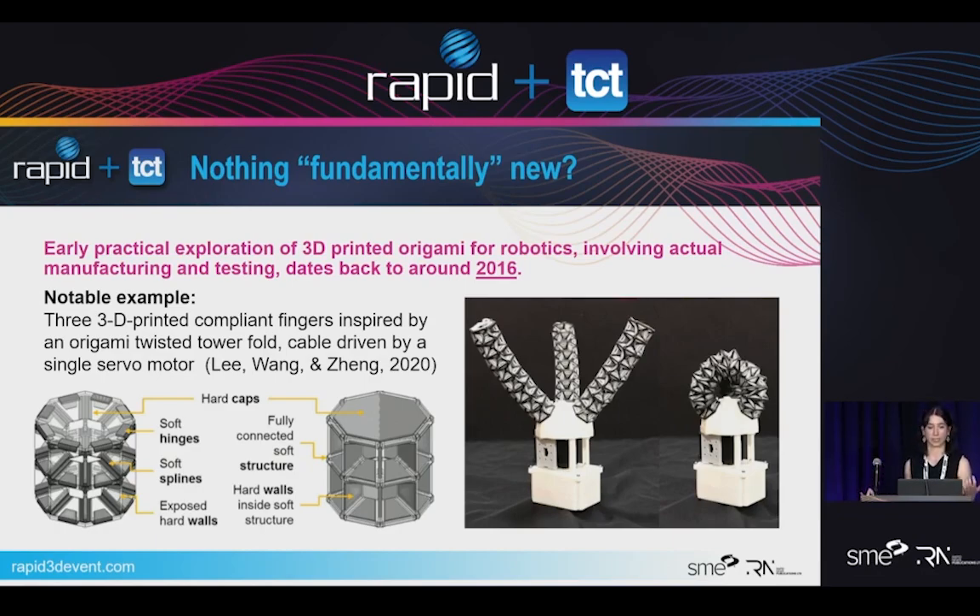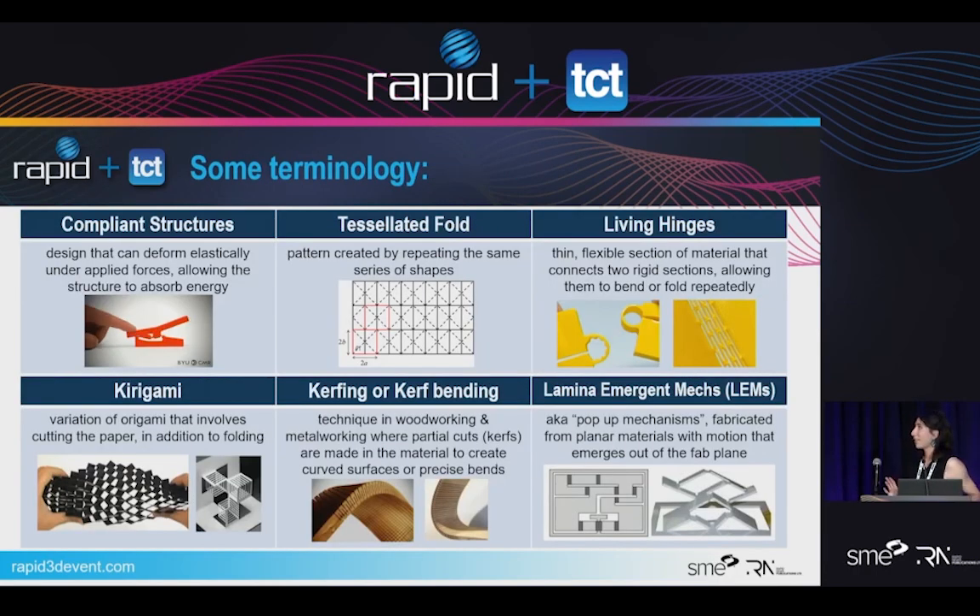A pretty notable example is what they called the twister, where they used a tower fold, printed on a substrate creating soft hinges, and it's able to bend around different geometries. I'll cover a bit of terminology. Compliant structures are designs that can deform elastically under applied forces and absorb energy. A slated fold is another term — one of the case studies is a map fold that uses parallelograms, essentially a pattern of a series of the same shapes. The one on screen is a water bomb fold.